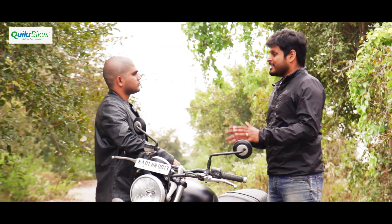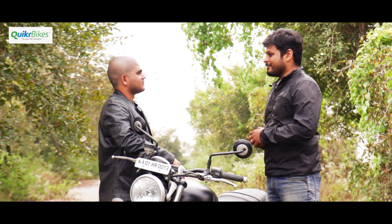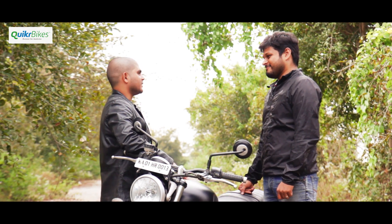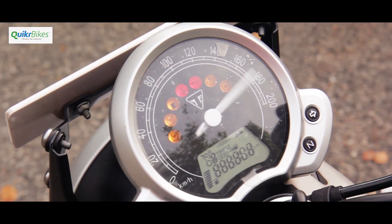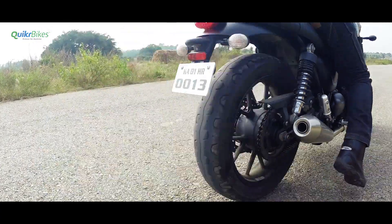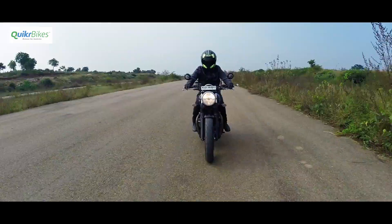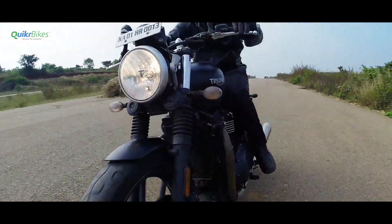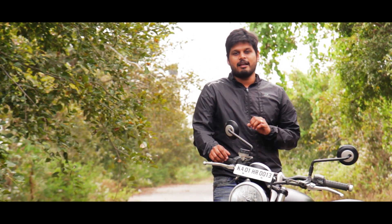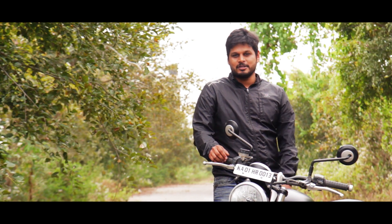Gautam, you clearly enjoy your bike and you've clocked a lot of kilometres on it. I wish you a lot of happy and safe miles ahead. Thanks Arvind, it's a fun bike, thanks for having me - I had a great time. The Street Twin from Triumph is comfortable, reliable, and fast. If you have any questions, do ask them below. Thank you for watching and please do subscribe to our channel.